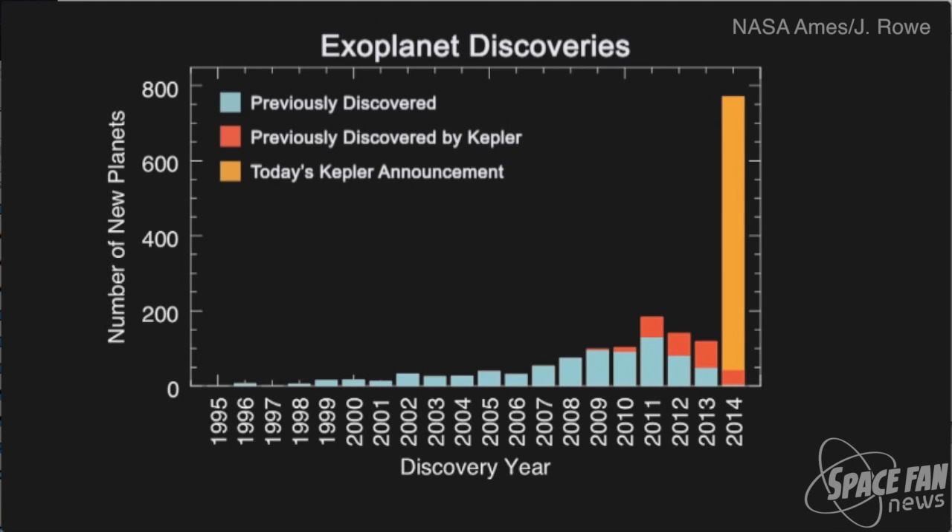This discovery marks a significant increase in the number of known small-sized planets more like the Earth than has ever been identified before. Since the discovery of the first planets outside our solar system roughly two decades ago, verifying these planets has been a laborious planet-by-planet process. Now scientists have a statistical technique that can be applied to many planets at once when they are found in systems that harbor more than one planet around the same star.